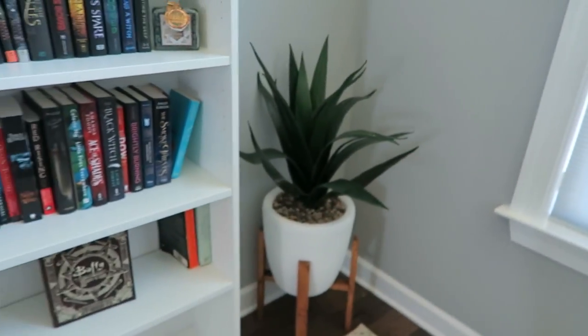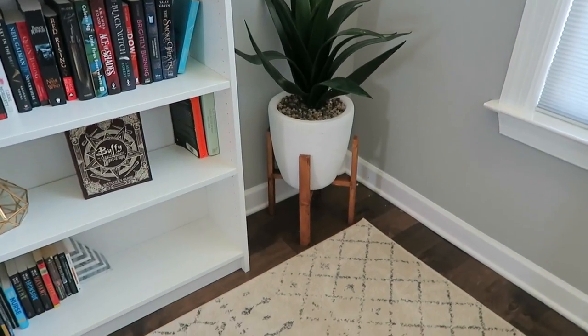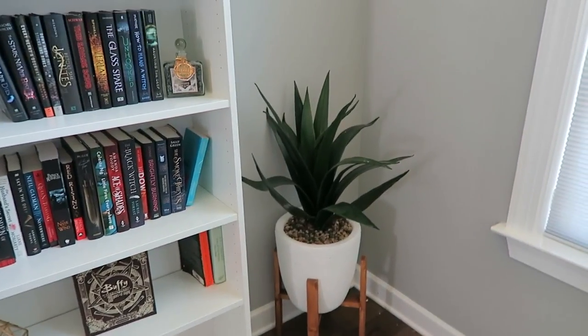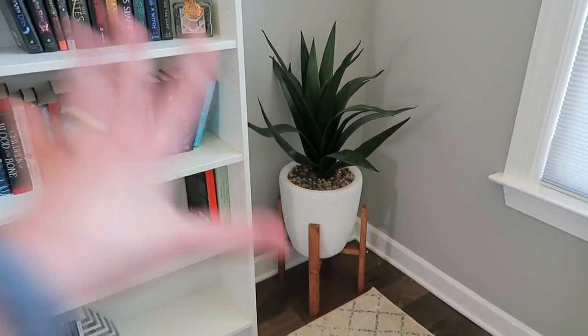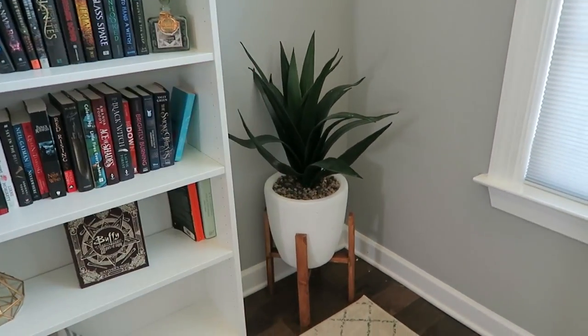Over here we have this plant I got forever ago at HomeGoods. I absolutely love it — it fits in perfectly here and it's staying.